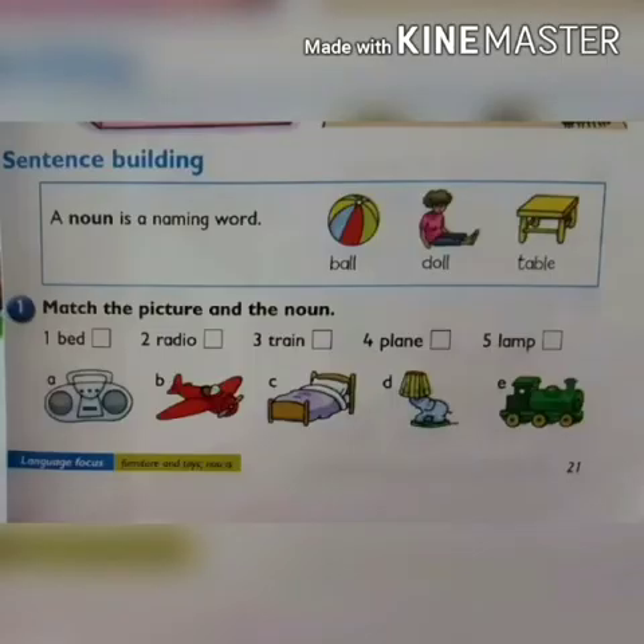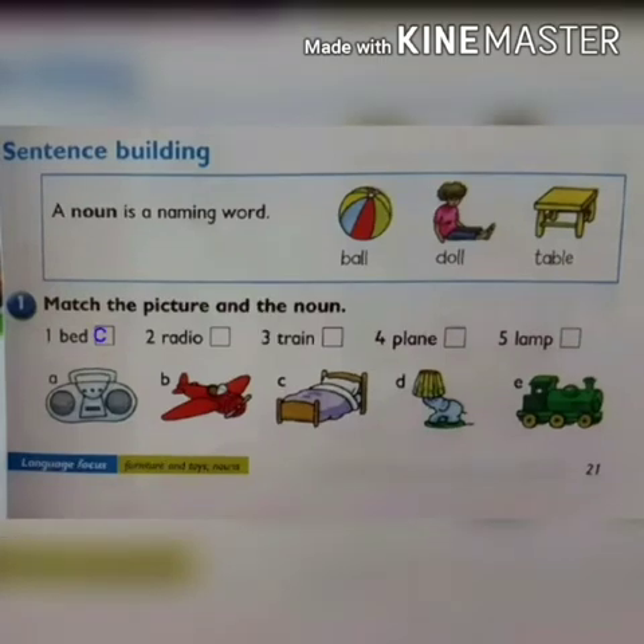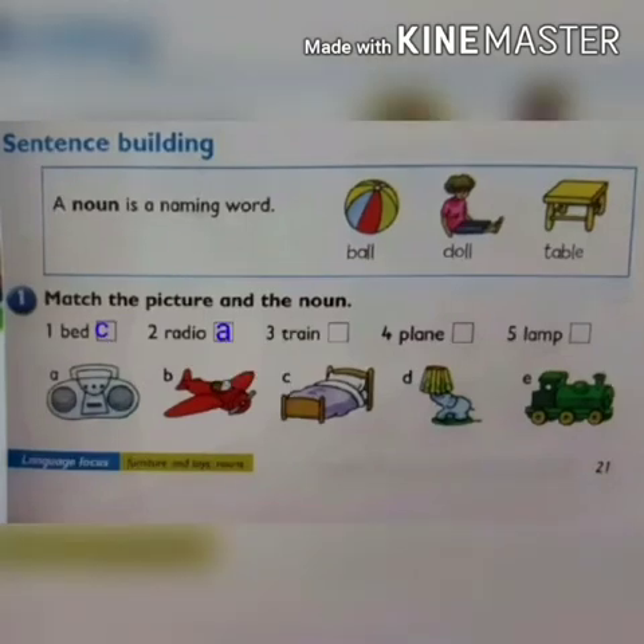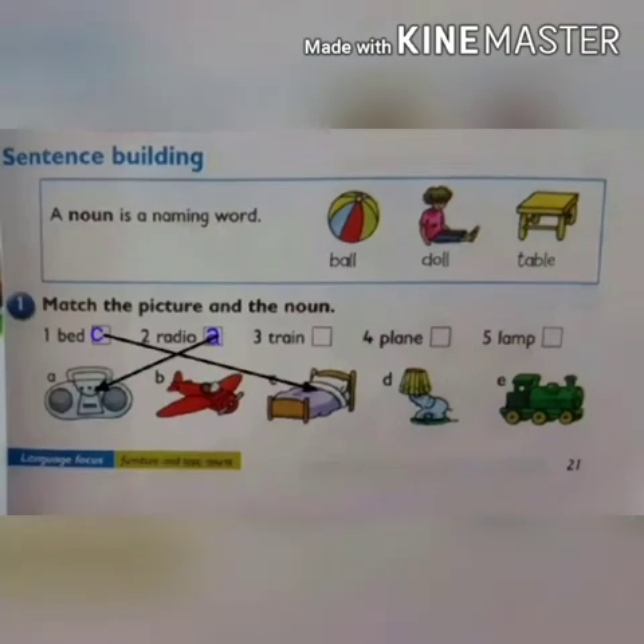Match the picture and the noun. We have naming words and also pictures. In the first picture this is a radio, second is a plane, third is a bed, fourth is a lamp, and the last is a train. Look at the first noun — bed. Find the picture of bed, which is alphabet C. Write C in the first box and also match. Next is radio — look at alphabet A. Write A in the second box and also match.